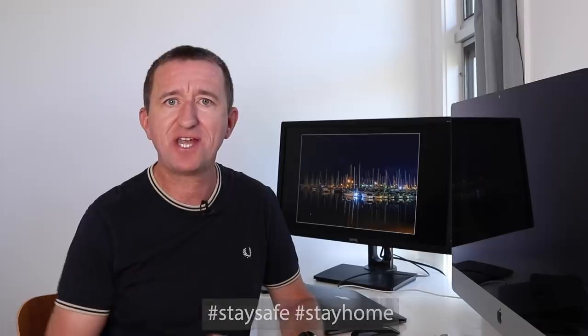Hi, Paul here from Photogenius. Welcome to my channel where I do photography tutorials, share tips and tricks, and do occasional gear reviews. This is week 7 of the Photogenius Photography Challenge, a weekly challenge designed to help you take better photos and get more from your cameras, all while staying safely at home during these testing times.